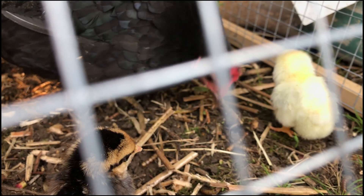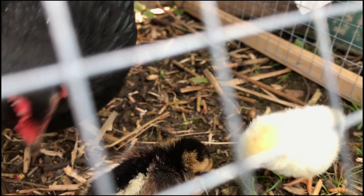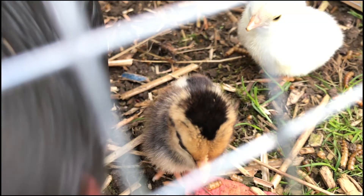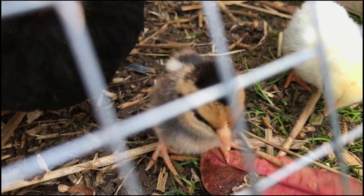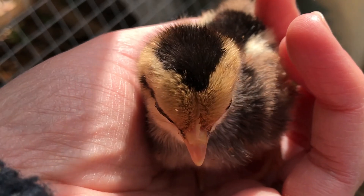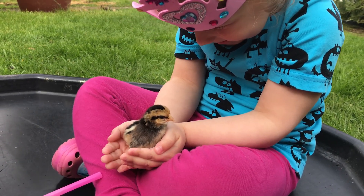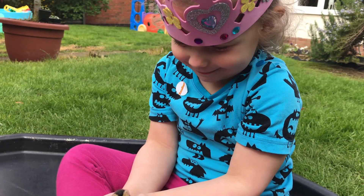The mummy hen and the chicks talk to each other all the time. Can you hear them? The chicks are so fluffy and cute, but they don't stay fluffy for long. They started to grow feathers when they were only three days old. It's so cute — it's tickling in my hand.